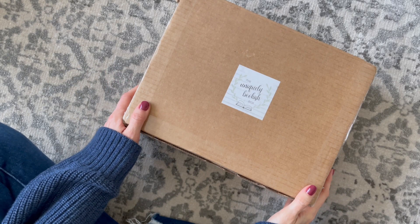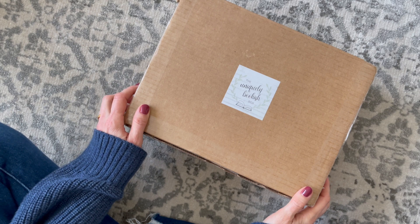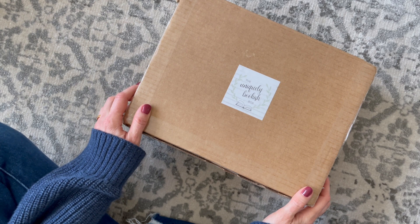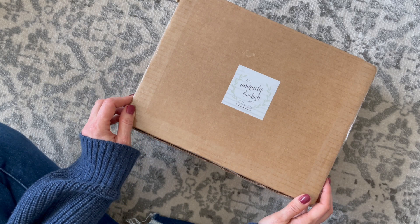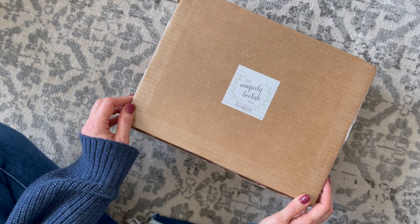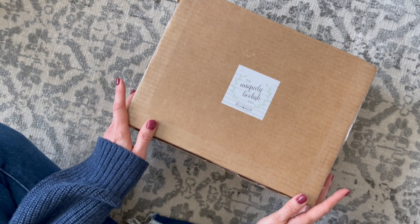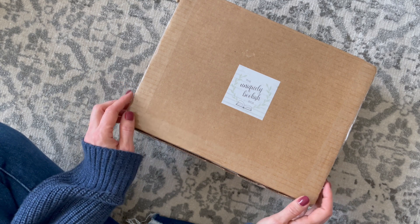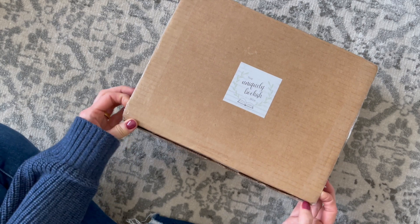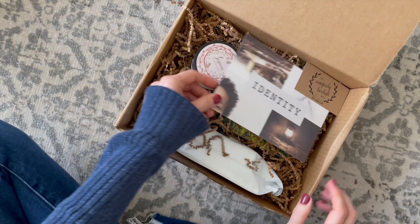Here we have the Uniquely Bookish Box — another new one for me. This one is based in Canada, $58.99 per month. You'll receive a recently released or classic novel and four to five unique and useful items sourced from Canadian businesses. They ship to U.S. and Canada. I had a little trouble finding the shipping costs, but I think it's around $15, maybe a little more for the U.S.